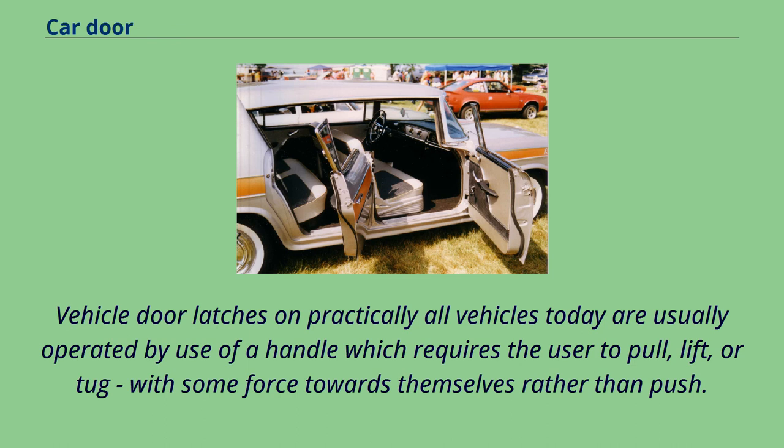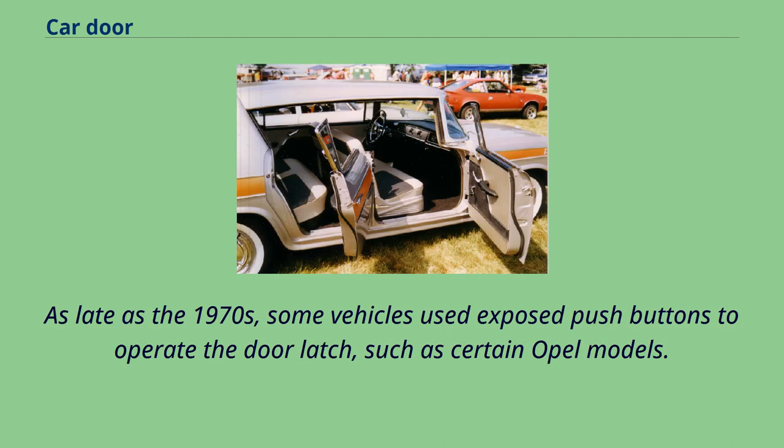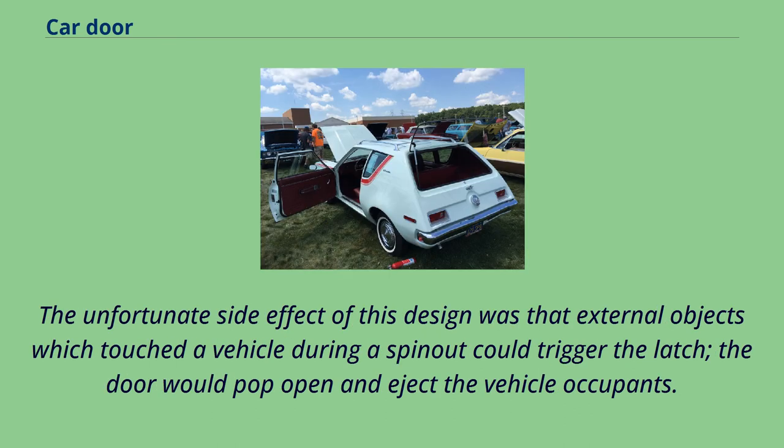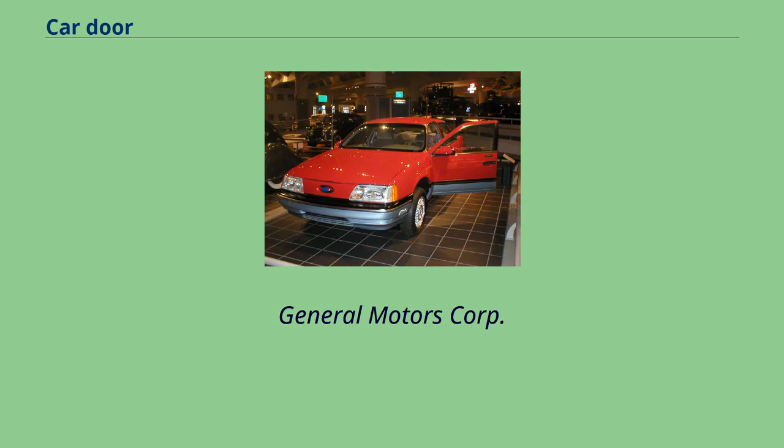Vehicle door latches on practically all vehicles today are usually operated by use of a handle which requires the user to pull, lift, or tug with some force towards themselves rather than push. As late as the 1970s, some vehicles used exposed push buttons to operate the door latch, such as certain Opel models. The unfortunate side effect of this design was that external objects which touched a vehicle during a spin-out could trigger the latch, the door would pop open and eject the vehicle occupants. A death that occurred exactly that way led to the landmark legal case of Daly v. General Motors Corporation.